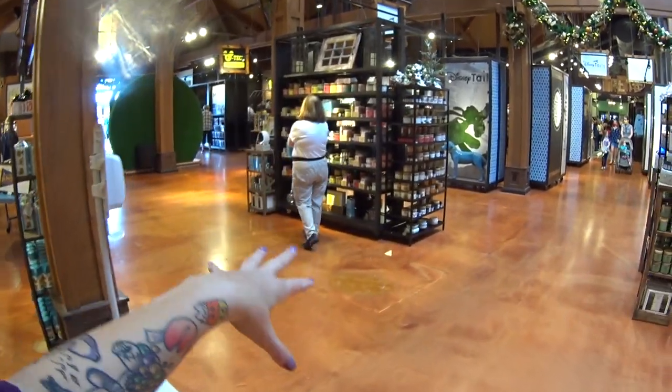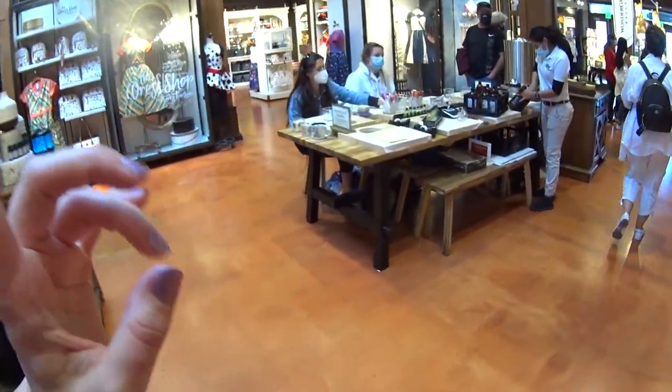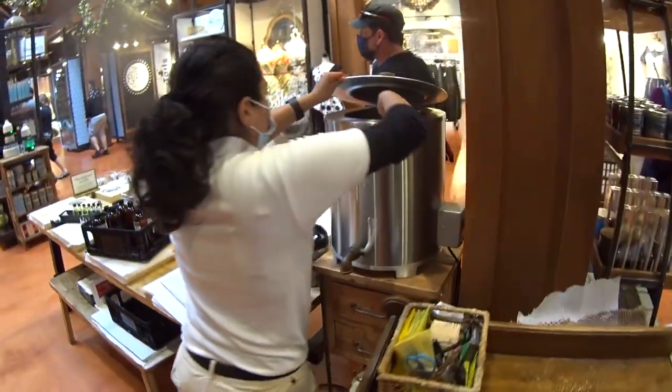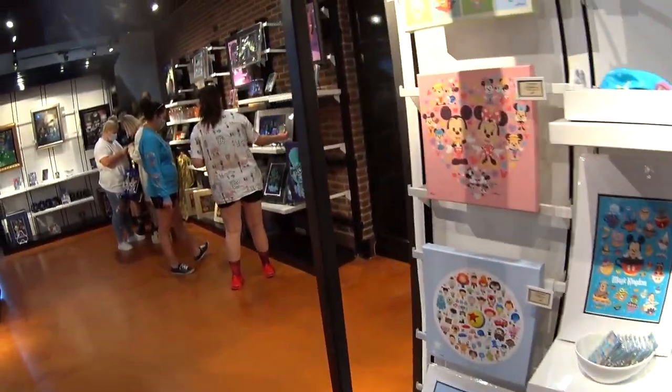They sell candles and essential oils here. And they have this new place where you can make your own candles — I'm going to come back and do a video of this. Oh my gosh, yes, I need to do that.